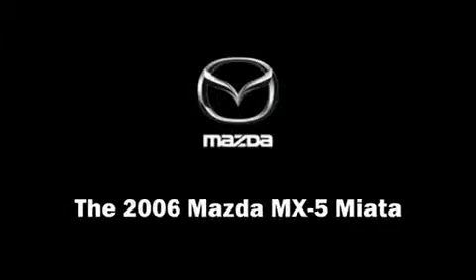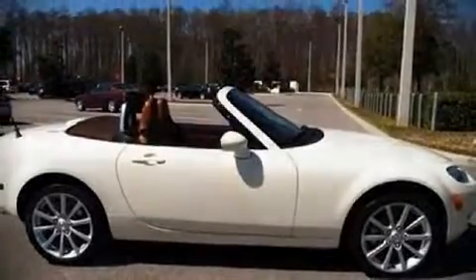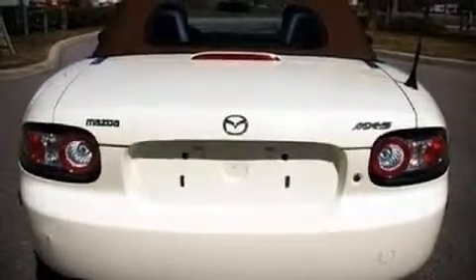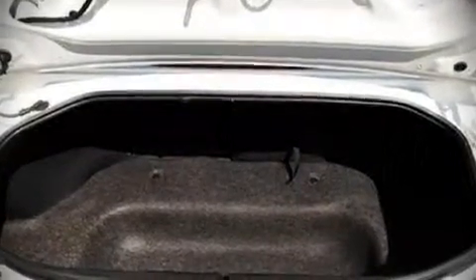Introducing the 2006 Mazda MX-5 Miata. With fewer than 15,000 miles, this vehicle provides excellent value as a pre-owned model. It features a standard transmission, rear-wheel drive, and a 2-liter 4-cylinder engine. Top features include front bucket seats,